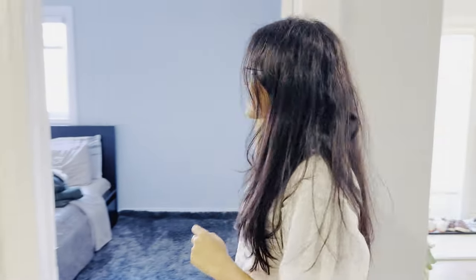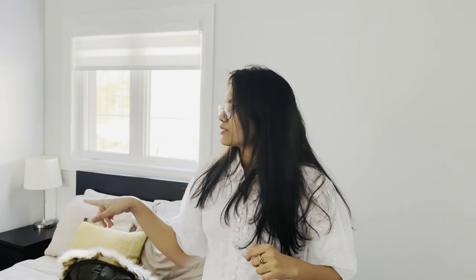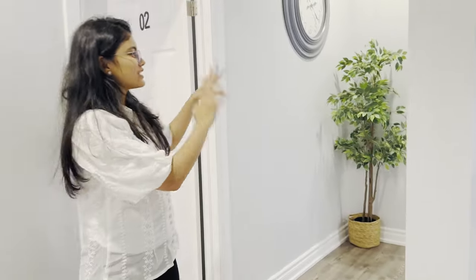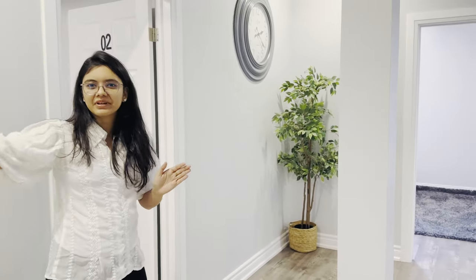And this is the first bedroom. I think it has a double bed. And this is attached. It has a plan and a blanket. So this is the second room. The main washroom is in the front of the bathroom, so that's the first one.